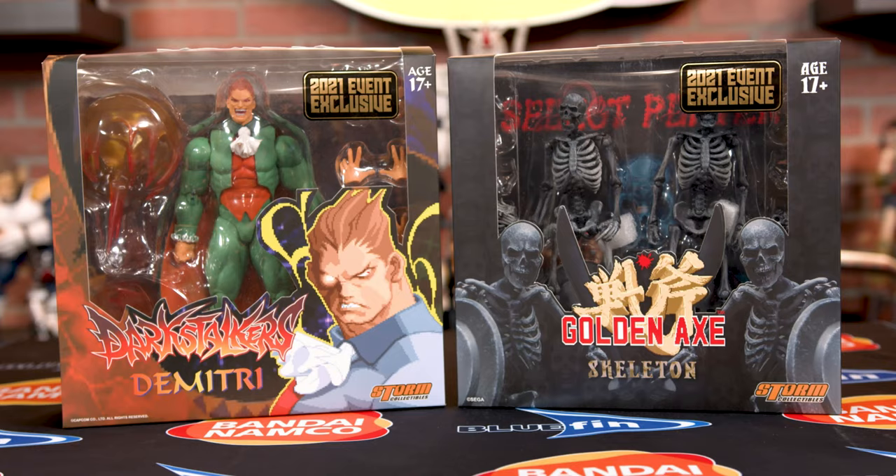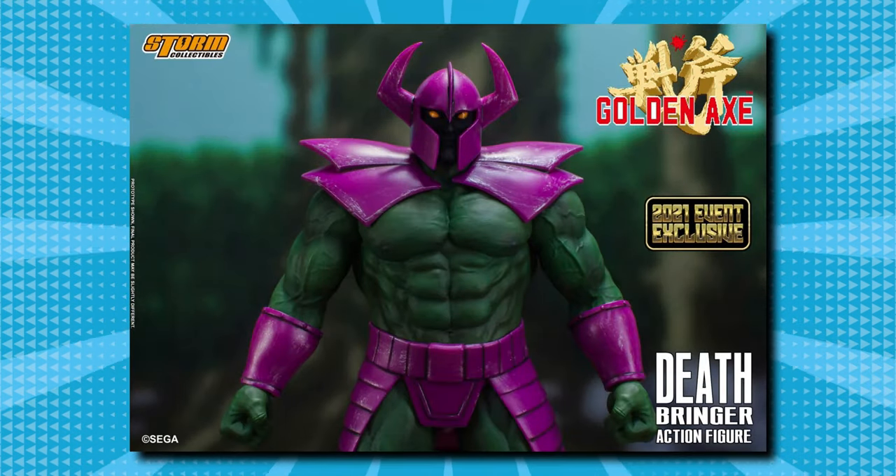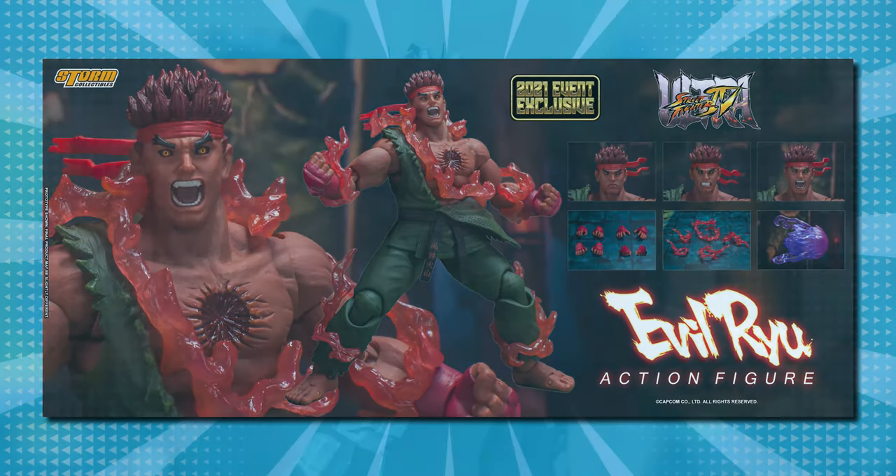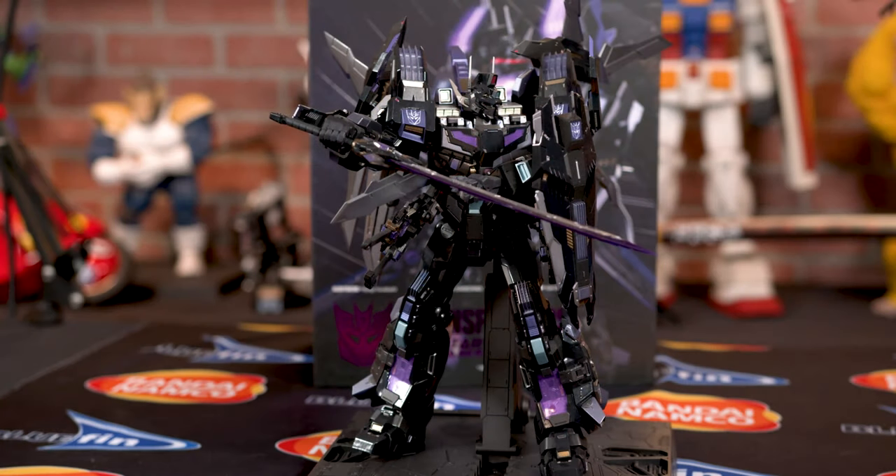You can see we have the Dimitri and the Skeletons from Storm Collectibles, we also have the Deathbringer. We have the Kung Lao Bloody Edition. We have the Evil Ryu. We have Nemesis Prime. We have so many cool exclusives for you, including a couple Kurokara Currys for you high-end Transformer collectors.